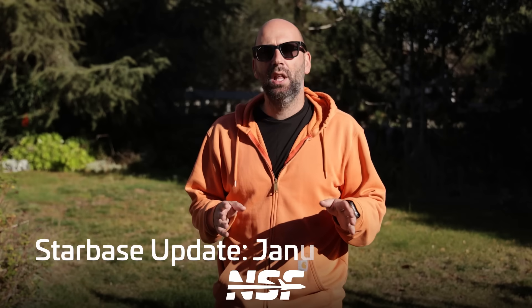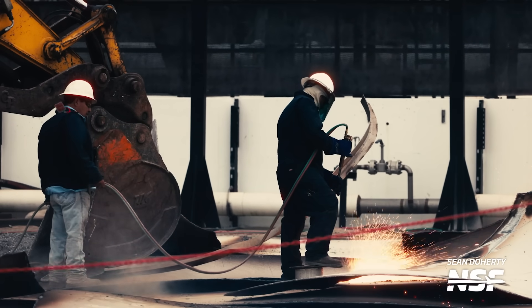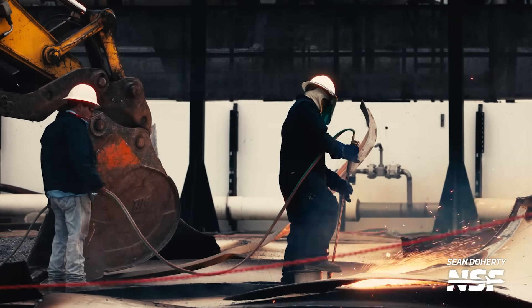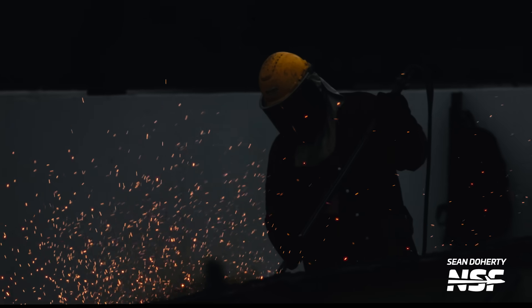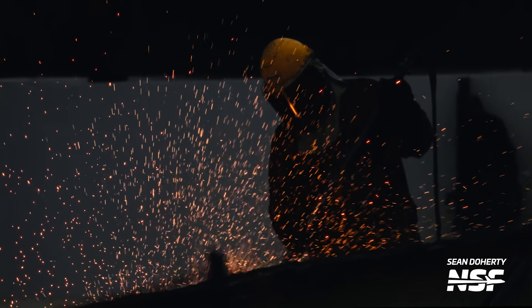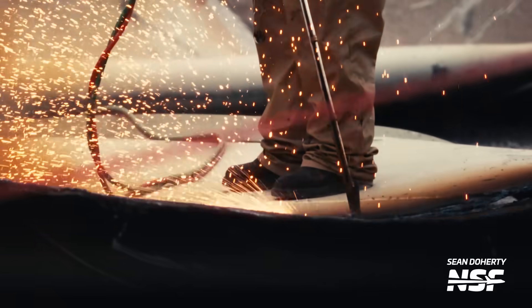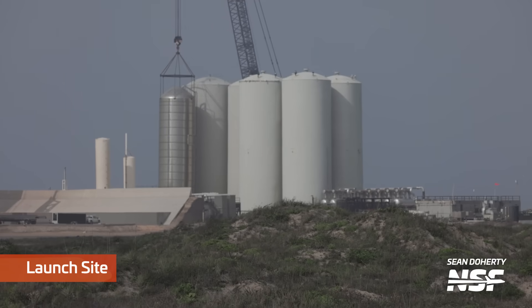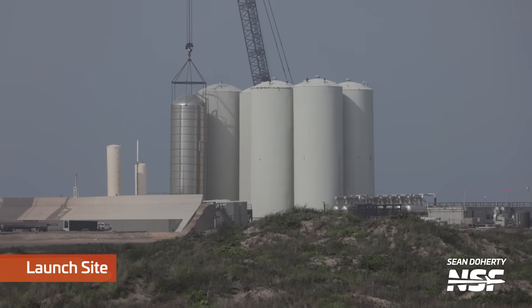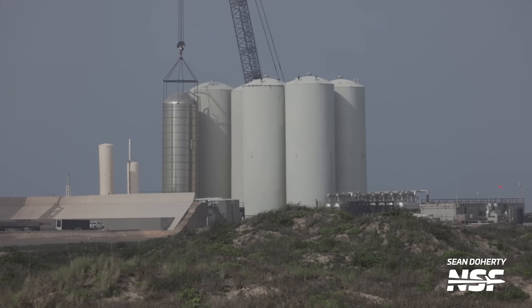Let's start with the launch site and discuss the changes that have been happening to the Orbital Tank Farm. As with every week lately, there's a lot going on there — some tanks were removed, scrapped, and carried away. The work seems to be mostly focused on one of the old water tanks and GSE-8, which was initially to be a methane tank but was later converted to water as well. One of the tanks closer to the launch pad has already been removed — this was the original water tank, which only consisted of the outer shell.